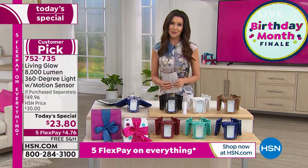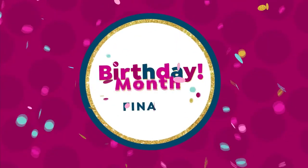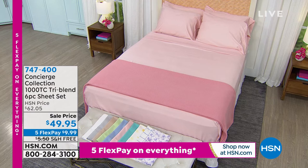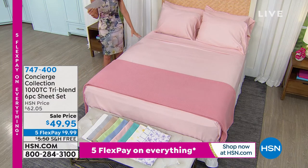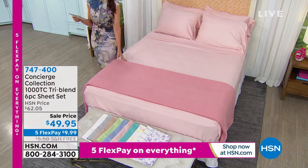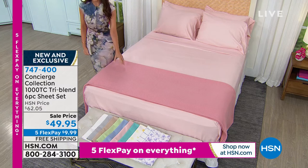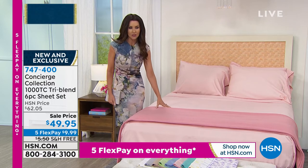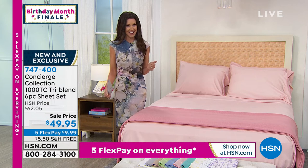We're going to move on — we've got our final item in the hour. The next hour I've got Beauty Bioscience to really change your skin. But nothing is more important in your beauty regimen than a good night's sleep — that's why they call it beauty sleep. Concierge Collection is our exclusive line here at HSN. We've got the tri-blend sheet set — it's a 1,000 thread count blend of cotton, rayon from bamboo, and microfiber.